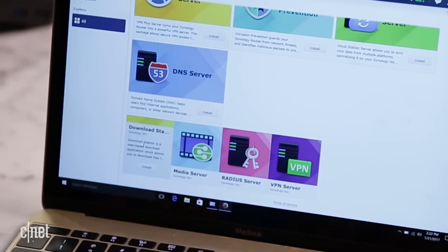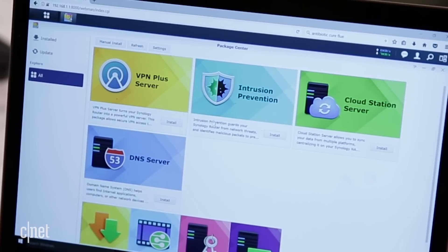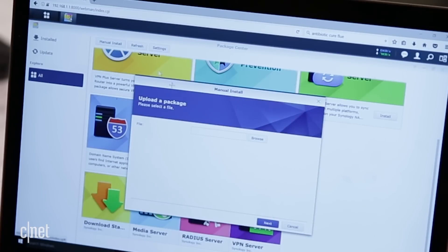For example, if you want the router to download files by itself for you, get the Download Station. If you want to make your home network secure, get the intrusion prevention package. For VPN, get the VPN package, and more. You can also add packages that you develop yourself.